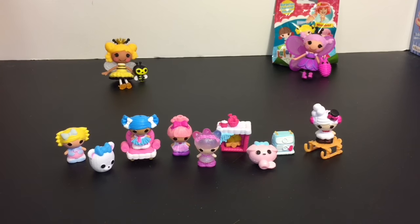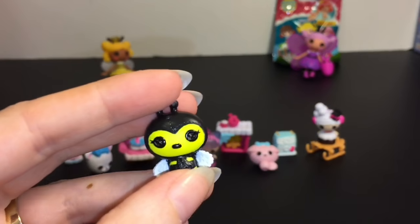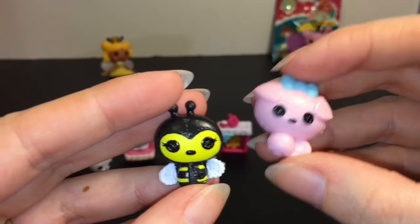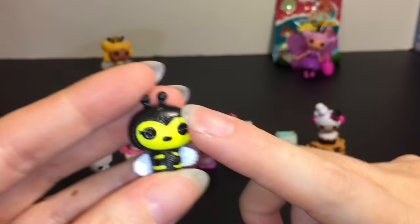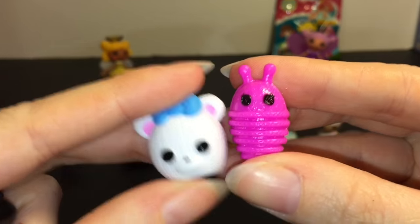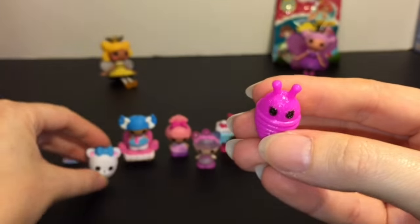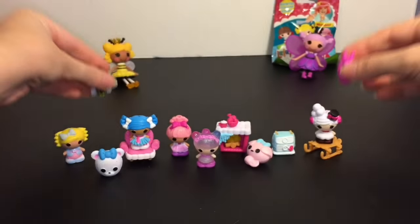Before we open our last little blind bag, I wanted to compare the pets in the mini dolls to the tinies and see if they're kind of the same size. They definitely go together — I know some of the pets might be bigger. I always wonder that for some reason. They do pretty much fit the same size as the tinies.